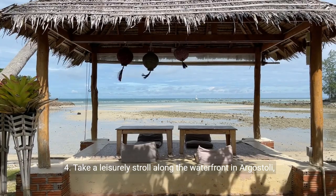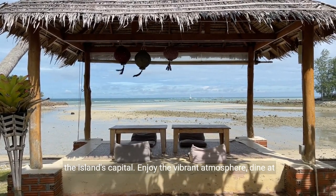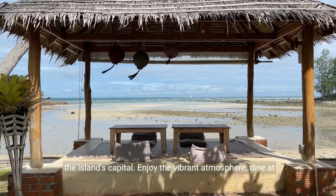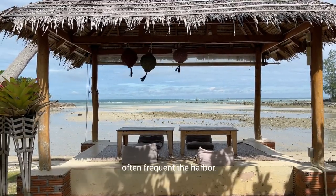4. Take a leisurely stroll along the waterfront in Argostoli, the island's capital. Enjoy the vibrant atmosphere, dine at seaside tavernas, and witness the Caretta-Caretta turtles that often frequent the harbor.